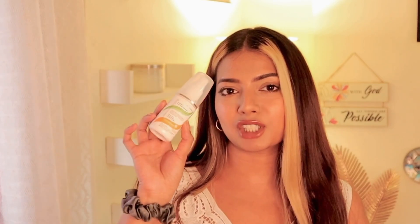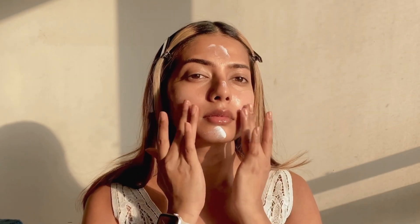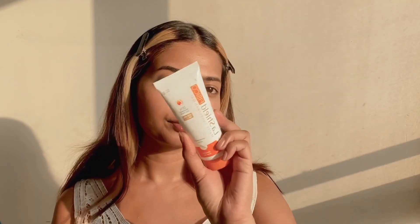The first sunscreen I used was the Cheryl's sunscreen, and the second was the Last Shield sunscreen. When I used the Cheryl's sunscreen, my skin still felt tacky and sticky. But when I used the Last Shield sunscreen — since it's a gel-based sunscreen — it left my skin feeling so soft, taking away all of that gooey feeling. I absolutely loved the way my skin felt with that combination.